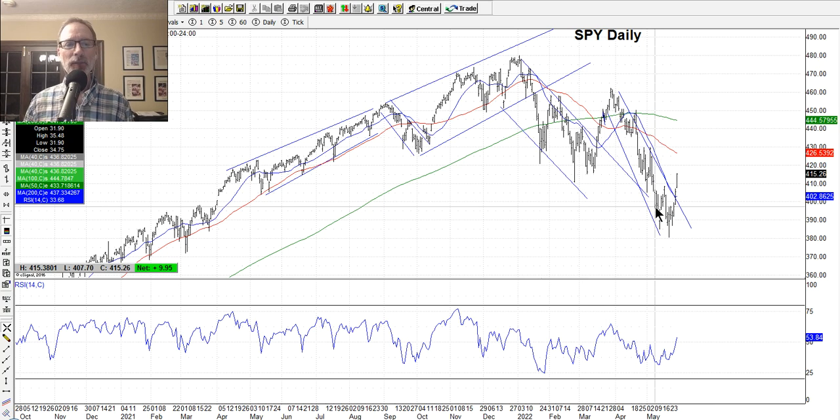But eventually the market will turn around. Stocks will reach a value point where people say, you know what, things are just getting too cheap — it's time to step in and buy. Are we there yet? Well, that's why we look at the charts to see.